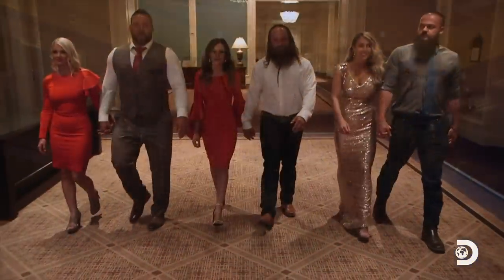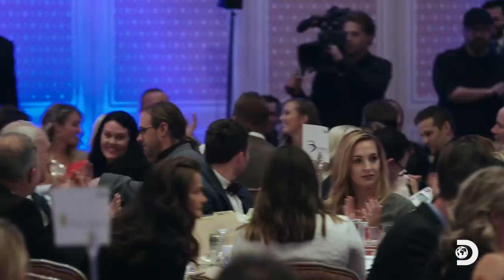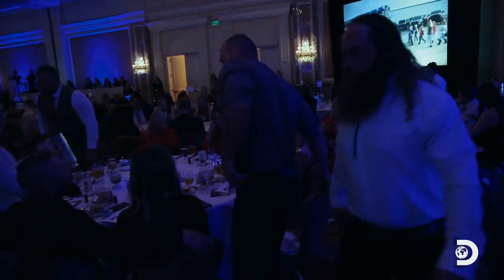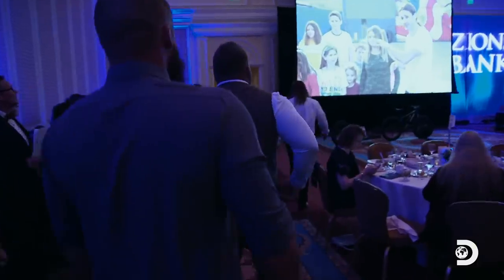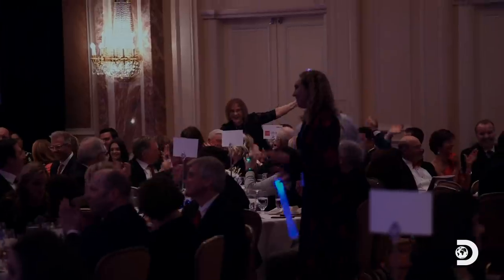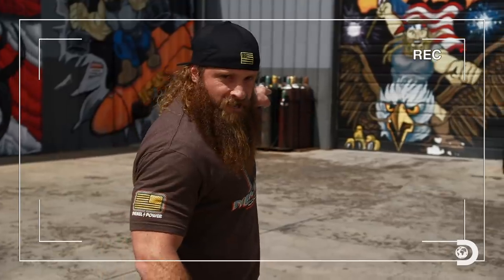We're getting ready to have a really incredible live auction, and the Diesel Brothers have something special for us tonight. We may not know very much about big fancy galas, but one thing we do know how to do is make videos to help sell our builds. Introducing the Diesel Bicycle.